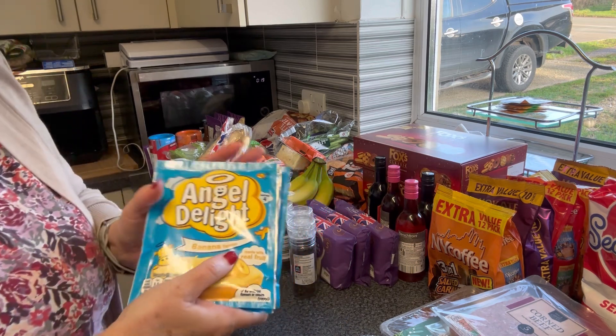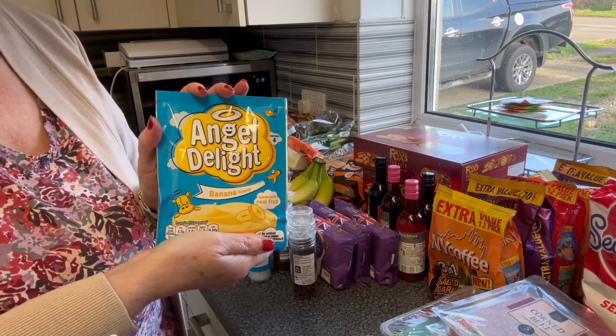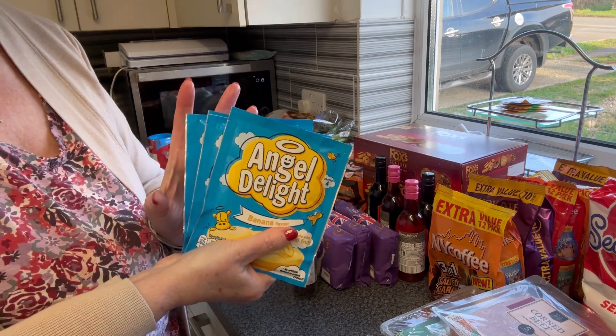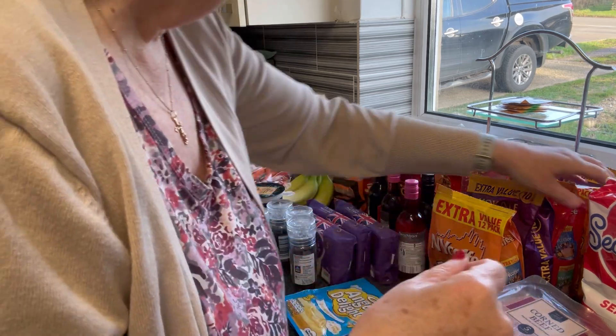Also for his workmate who loves all things banana - banana Angel Delight! It's years since I've seen this. We spotted it and picked up three sachets - it's just a bit of a laugh really.